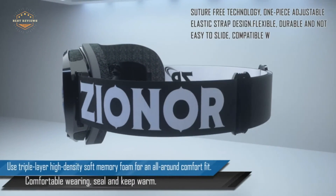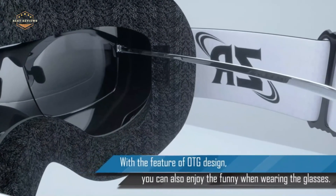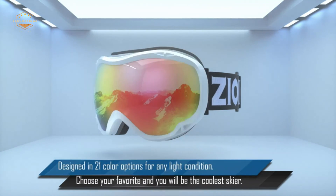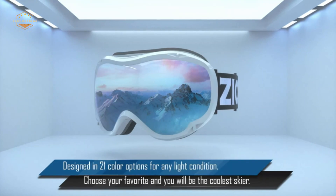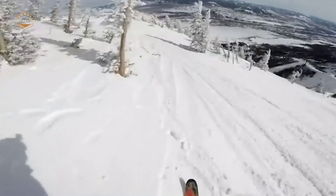Hope you found this video helpful in finding the best ski goggles. If you found this helpful, please give a like. Comment your opinion and tell us which one is perfect for you. Subscribe to our channel to get the latest updates on different product reviews.